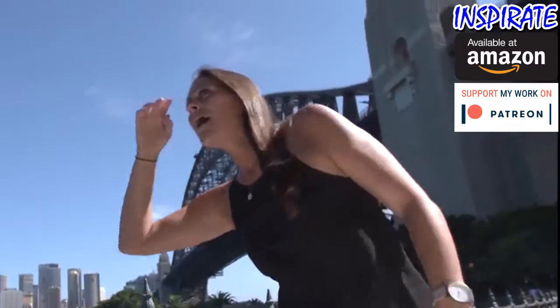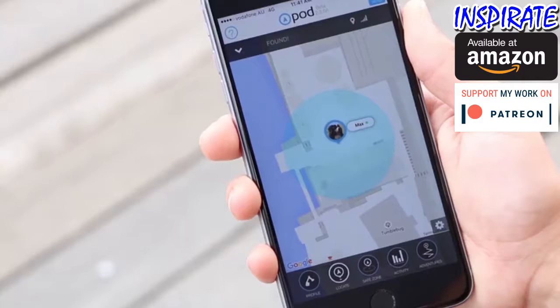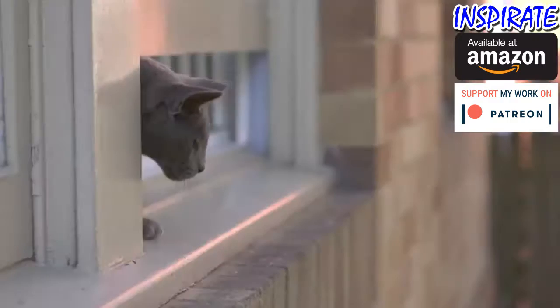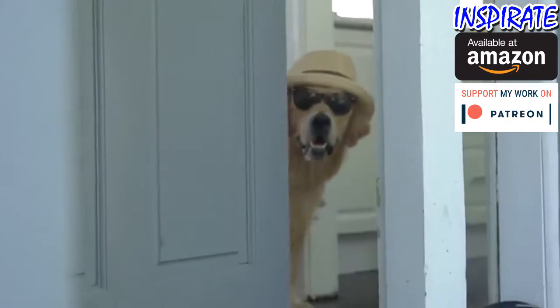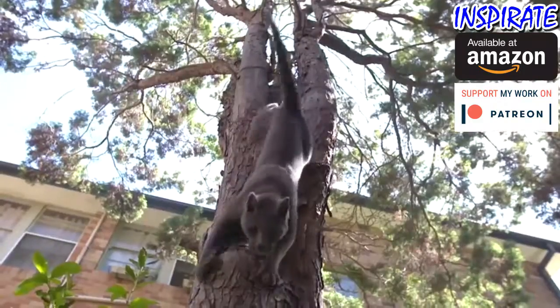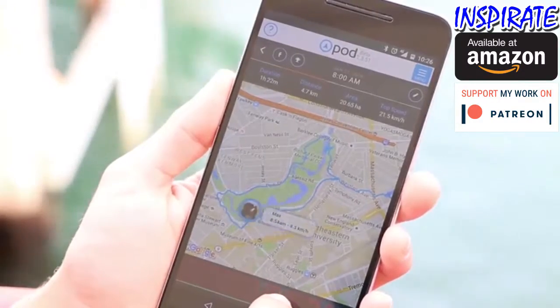Pod helps you when your escape artist runs away, so you can locate them anytime, anywhere. There's also a safe zone feature, so when your furry friend escapes you get an alert on your phone. Have you ever wondered what your pet gets up to when you're not around? Now you can follow their adventures to see exactly where they've been.